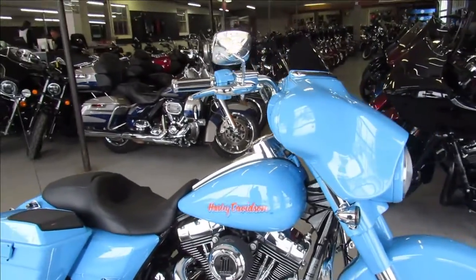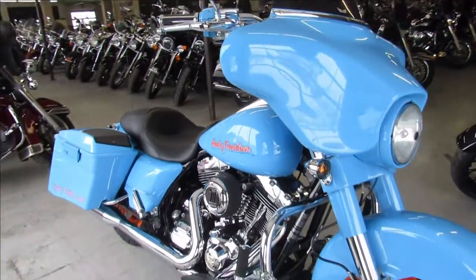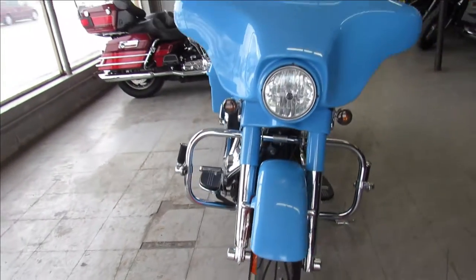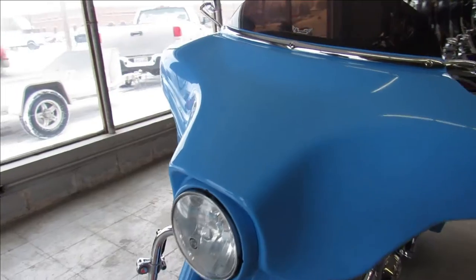Hey guys, ApprovalPowerSports.com here doing a video on a really cool looking Street Glide. This one is a 2011 Harley Street Glide custom bagger for sale. You can see from the crowd, it's done right.